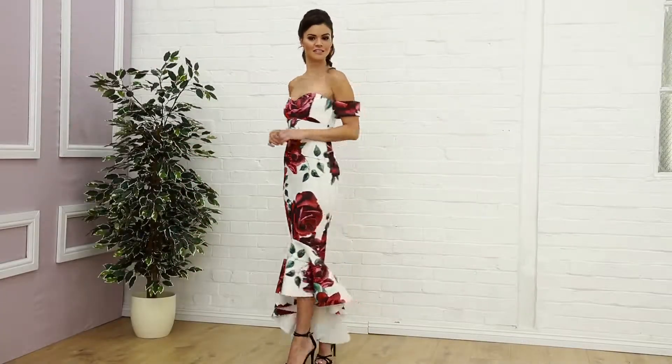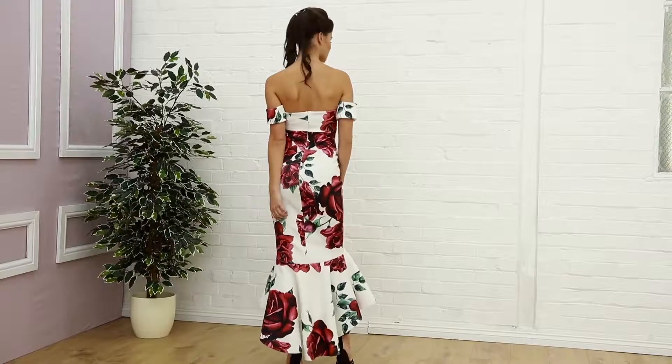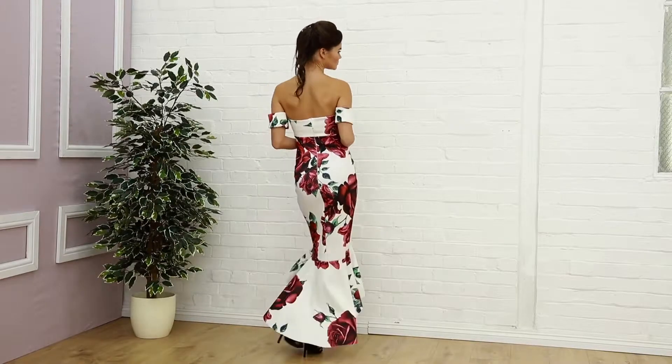There are different colours in this particular style, and this one is the white with red rose print. This one is £49.